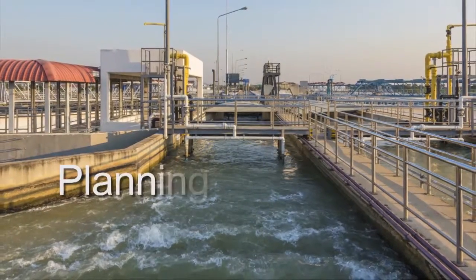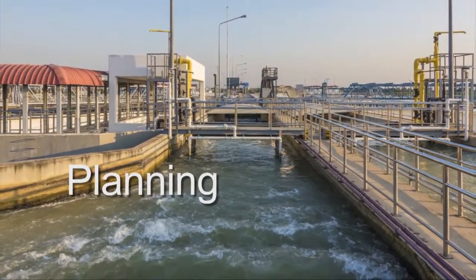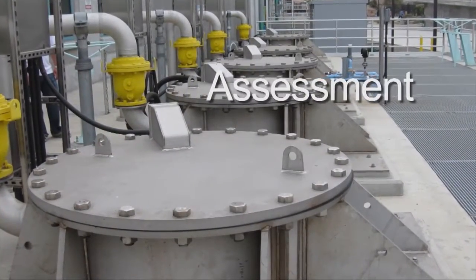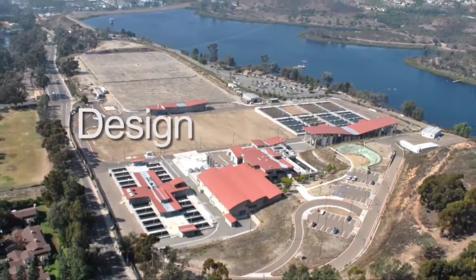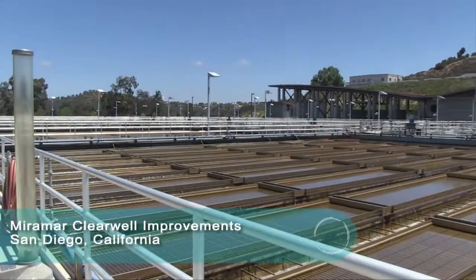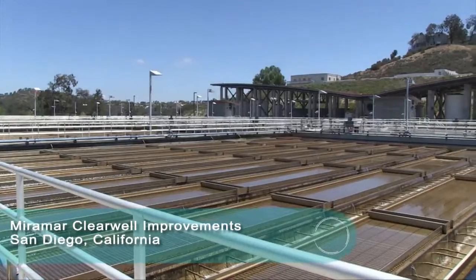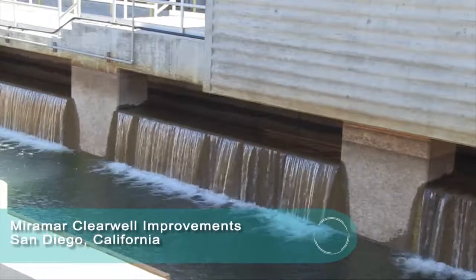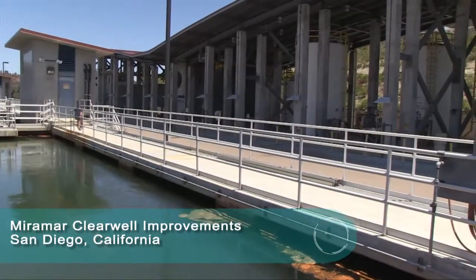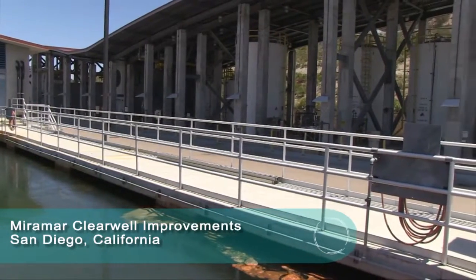To help clients meet growing demand for the supply and distribution of safe, usable water, amidst aging infrastructure and tightened regulatory requirements, Kleinfelder delivers everywhere. The Miramar Clearwells Improvement Project will replace aging infrastructure, improve efficiency and overall system redundancy, to meet growing demand and tightened regulatory requirements.